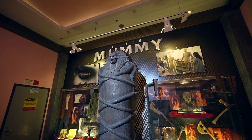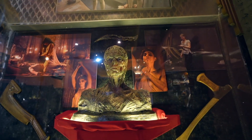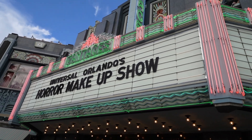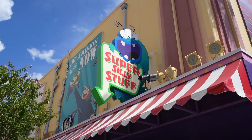They also have some other stuff here, such as the Mummy, which they actually promote in the Horror Makeup Show as well. If you ever have time to stop by and check out the Horror Makeup Show, I would highly recommend it. They even have some Grinch prosthetics on display.